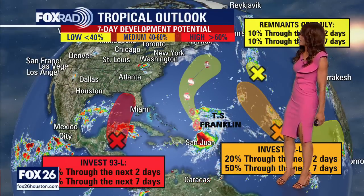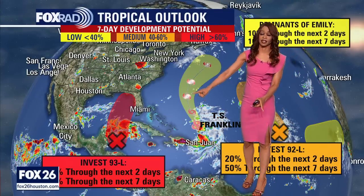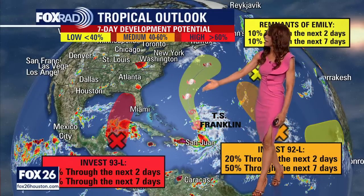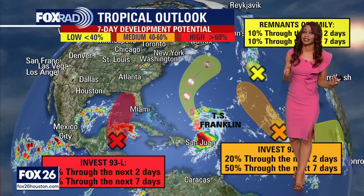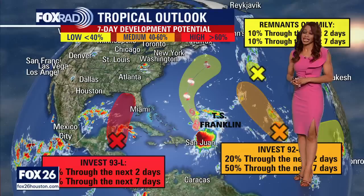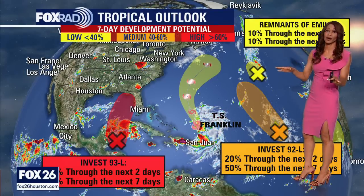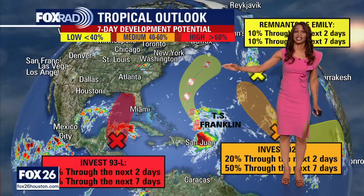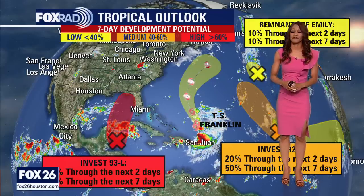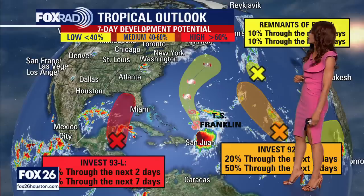This could happen as many of you are beginning school or heading back to work on Monday. The good news is that the models keep this system in the eastern Gulf and likely take it up towards the Florida Gulf Coast instead of the southeastern Texas Gulf Coast. We are going to be watching it closely, but at this point it will stay away from us. There will actually be a little weak cold front heading down that will kind of push it away from our area, so good news for us.